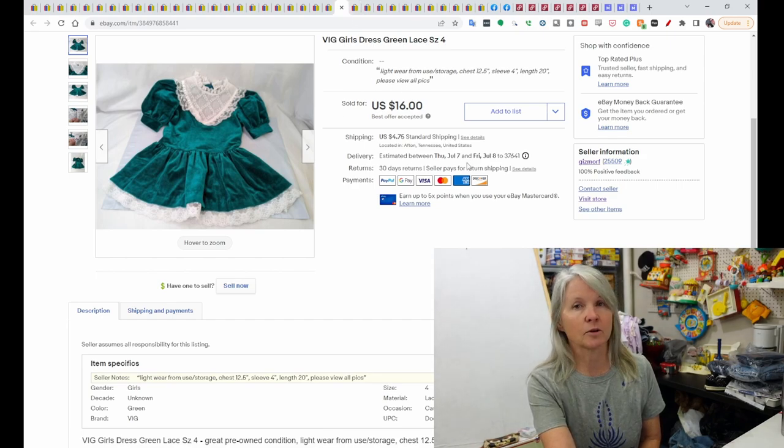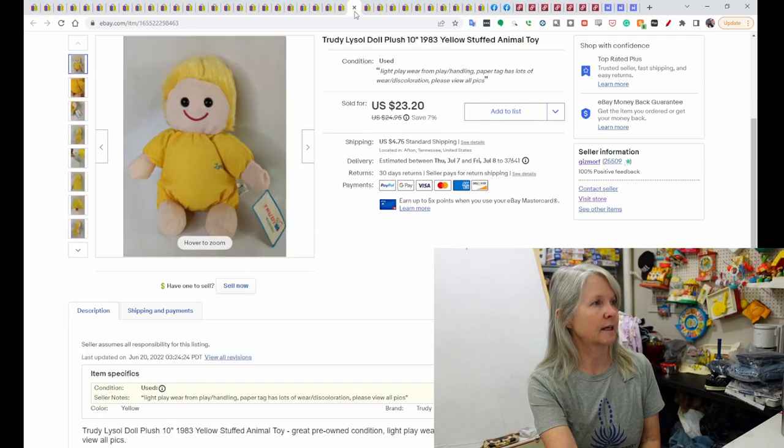When you see 'best offer accepted,' that means they sent it to me and I accepted it. I'm just figuring all of this out — I've been doing this a year and I'm still kind of figuring it out.